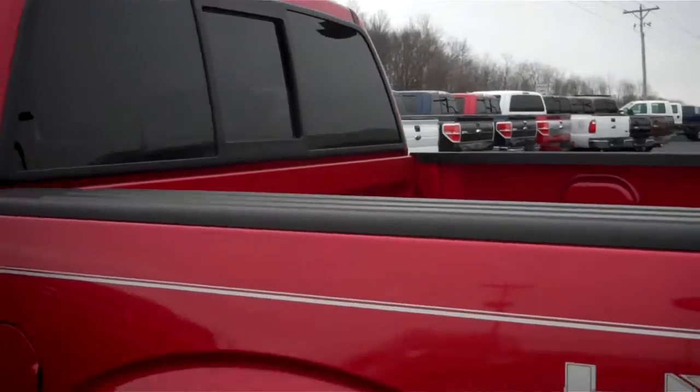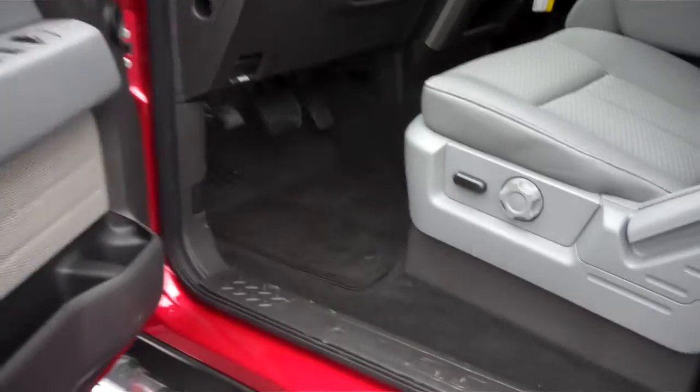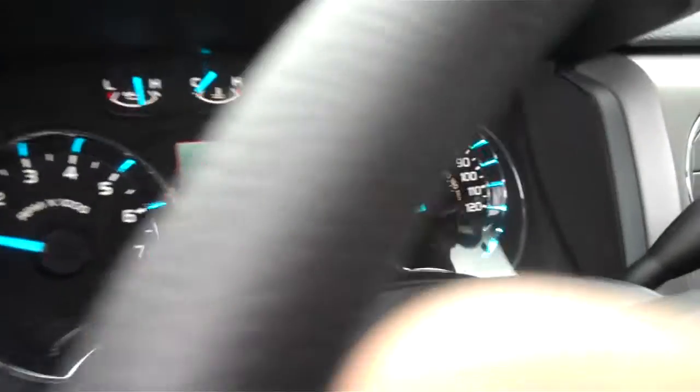Power sliding rear window. Power seat, full display gauge, does have our SYNC system.